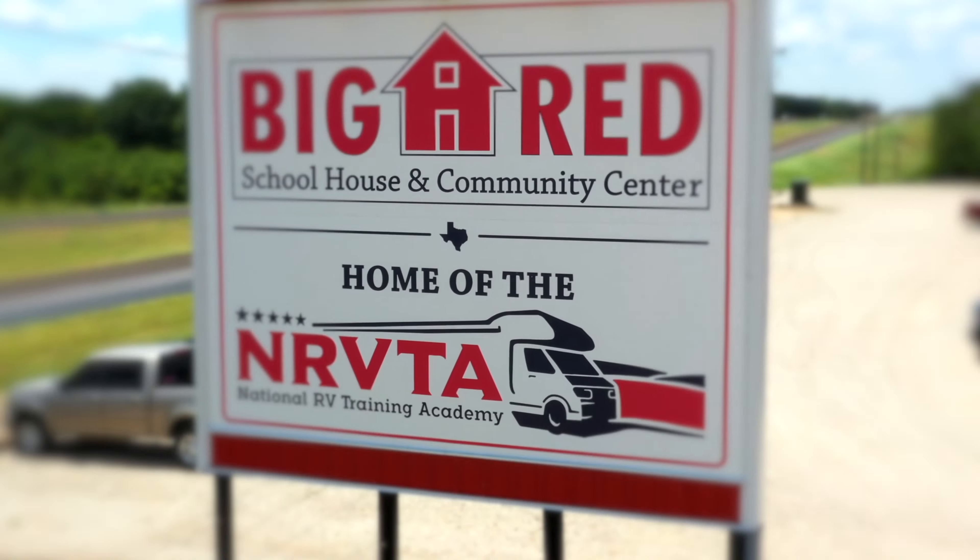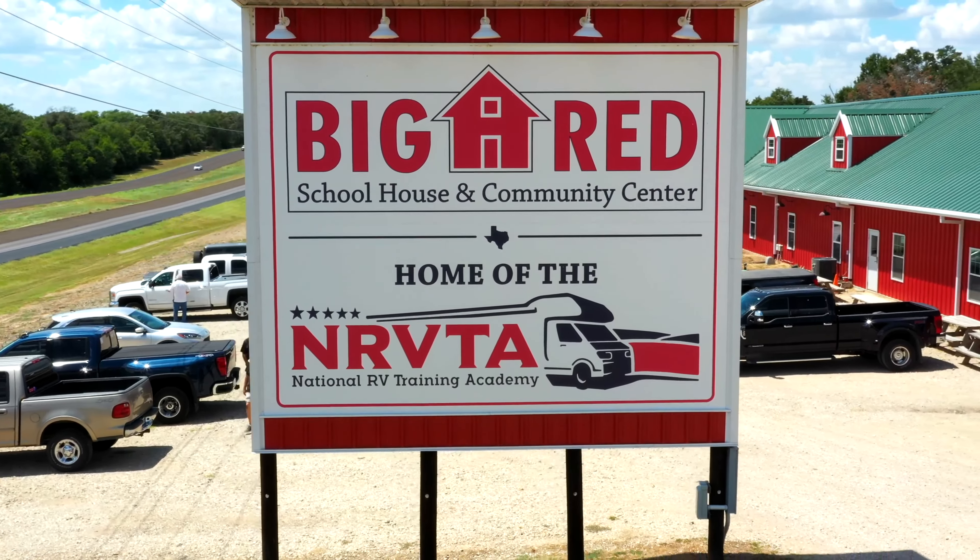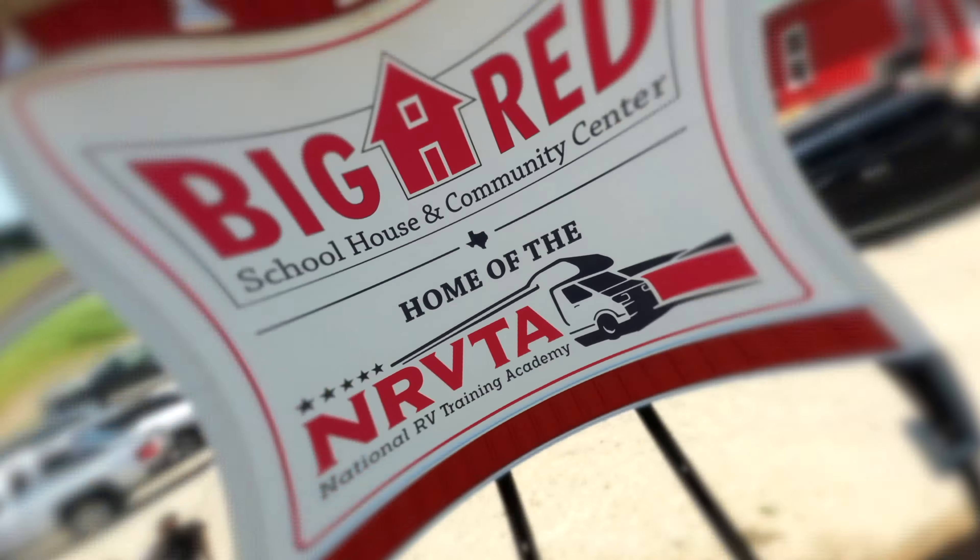Hey everybody, it's Brenda with Queen Bee RV. Dana with Empower RV. We are back here at the Big Red Schoolhouse in Athens, Texas at the National RV Training Academy bringing you another episode of 52 Ways to Empower Women RVers. We have classes going on in the background, so just bear with us as we walk through this. But we're talking today all about tires, one of the most important things we cover in our classes.